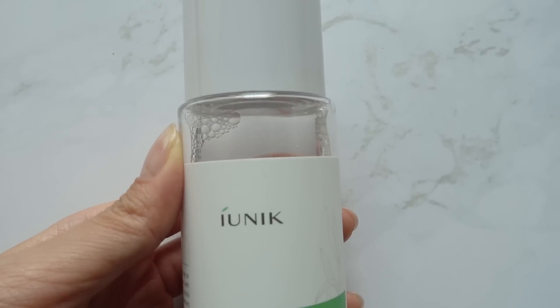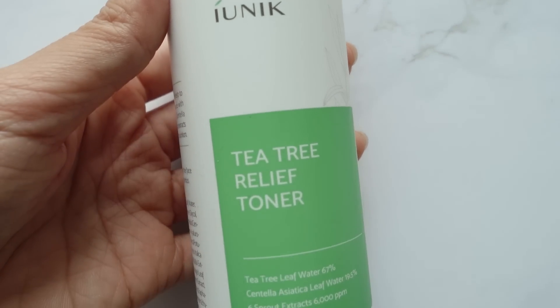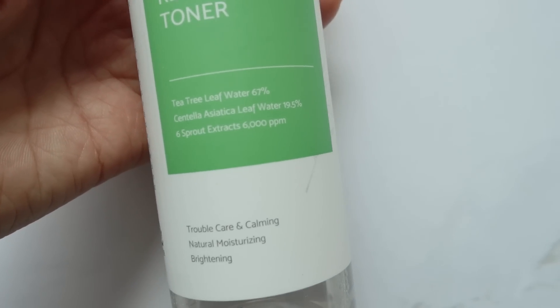The very first toner I have is the Iunique Tea Tree Relief Toner. This is recommended for acne prone, oily, or sensitive skin types. I'm someone that has acne prone skin — if I don't take care of my acne, it can break out easily. So I highly recommend it for those with similar skin concerns, or those looking for a watery toner that is very hydrating. The main ingredient is tea tree leaf water at 67%, which is very high. It also has centella asiatica leaf water at 19.5%. It's a very watery texture toner that soaks into your skin so fast and easily.